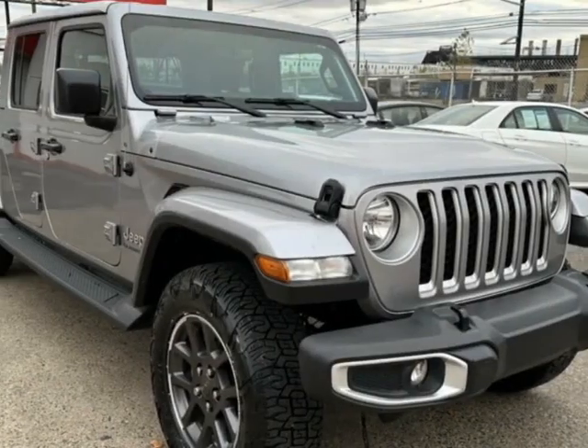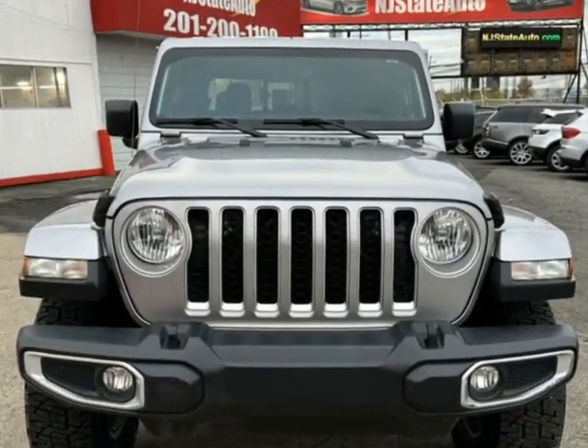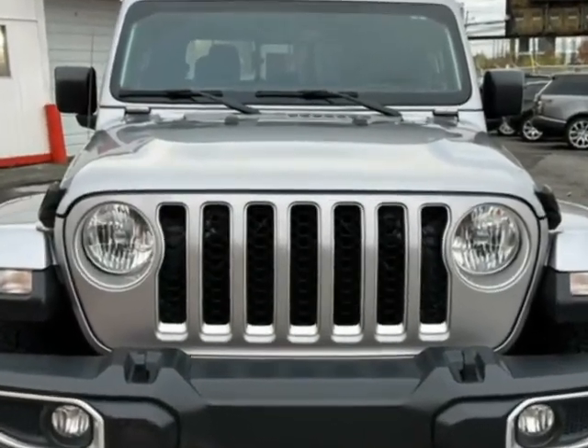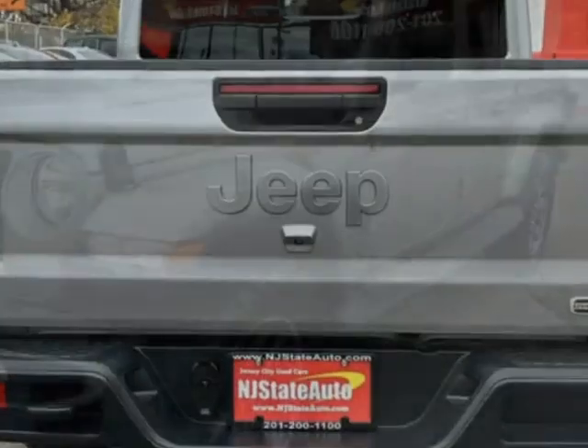Come take a look at this 2020 Jeep Gladiator. Carfax has certified this vehicle as having one owner. This vehicle has just under 62,000 miles and comes with a limited warranty.